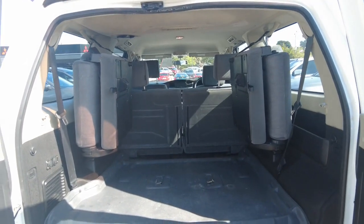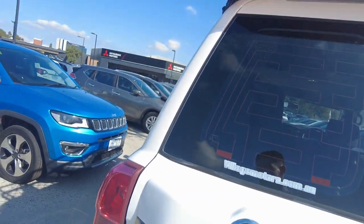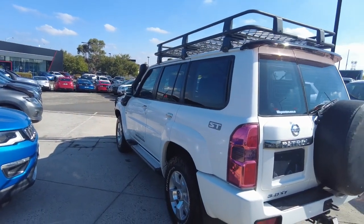There's also plenty of storage and plenty of power sources in the rear of this car. This Patrol has just come back from our reconditioning centre and is now in absolute A1 cosmetic and mechanical condition.